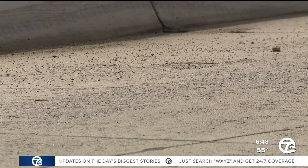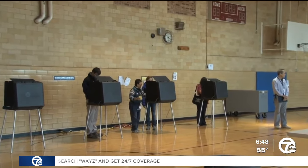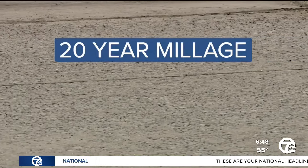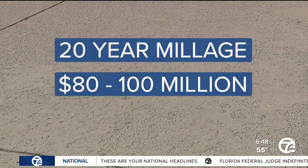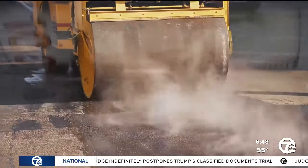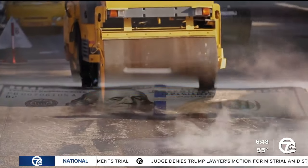The timing of all this is not ideal. In August, voters in Warren are heading to the polls to vote on a road millage. Instead of the typical five-year millage, the city is asking voters to approve a 20-year millage. That way, the city can take out a bond for between $80 to $100 million and use the millage to pay off that bond over time — the idea being to get more work done with more money compared to the typical $8 million allotted per year through the current bond.